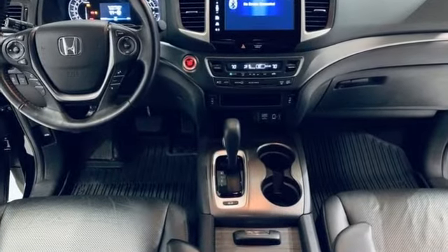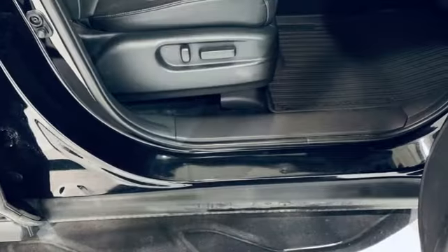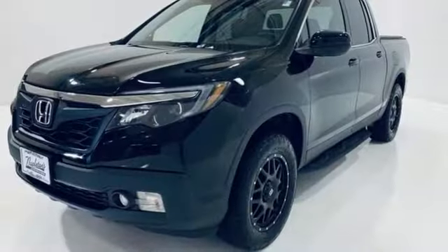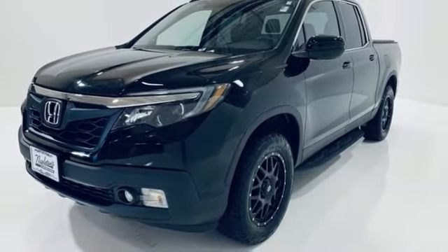V6 engine, electronic shift on the fly, driver selectable mode, trailer hitch receiver, integrated navigation system with voice activation, Apple CarPlay, Android Auto.